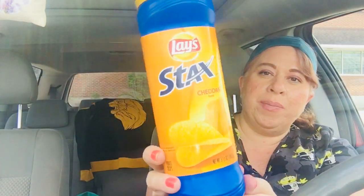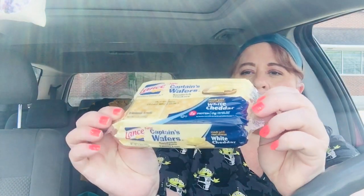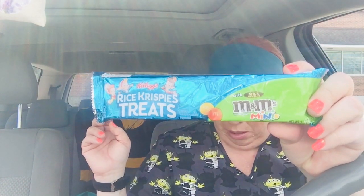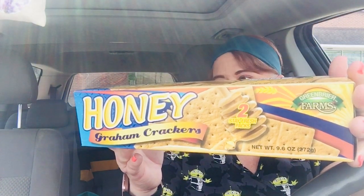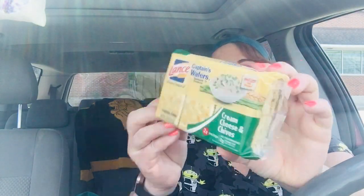I picked up some of the Lay's Cheddar — they always have these at my Dollar Tree. I also picked up some Lance Crackers, the Captain Wafers White Cheddar. I picked up one of these Rice Krispie treats with M&Ms. I let the kids pick their treats out of the bag so that one's not here anymore. And then one of these honey graham crackers — you get two Stay Fresh packs, and my son Aiden gives these a thumbs up. He loves graham crackers. And then I have another Captain Wafers, this one in Sour Cream and Chives. It's a good deal for a dollar.